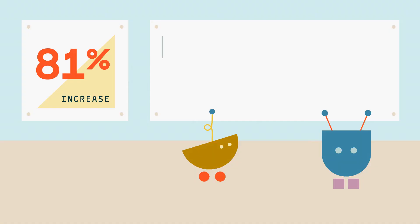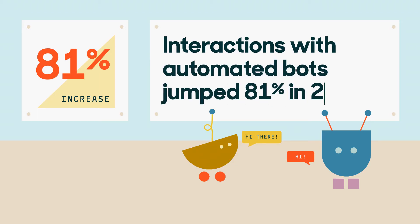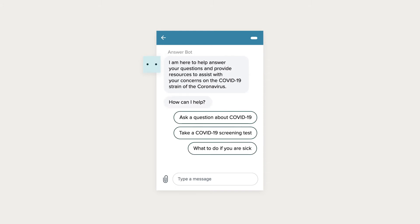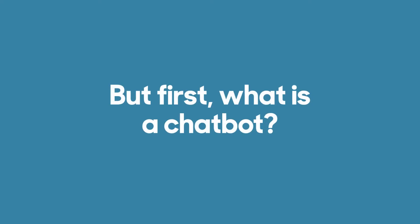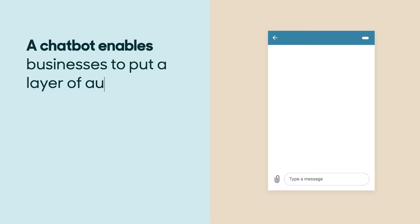Interactions with automated bots jumped 81 percent in 2020, with customers using chatbots to do everything from checking if they have COVID-19 symptoms to finding the perfect lipstick color.